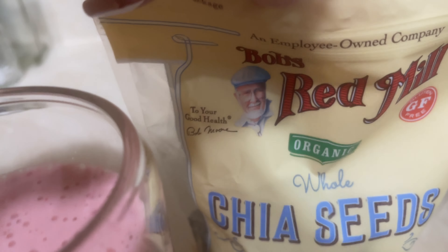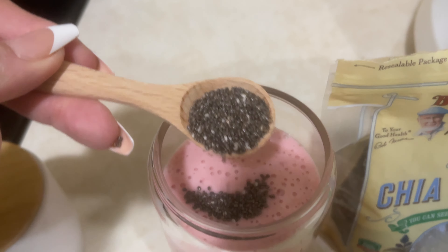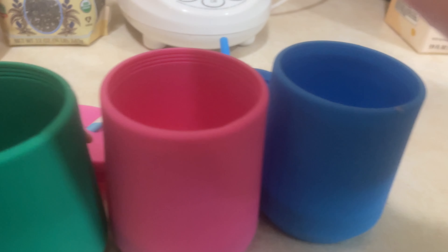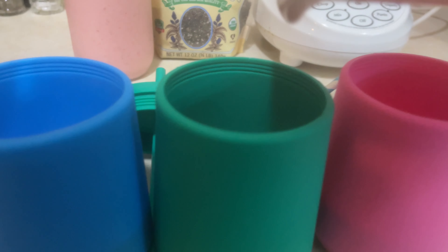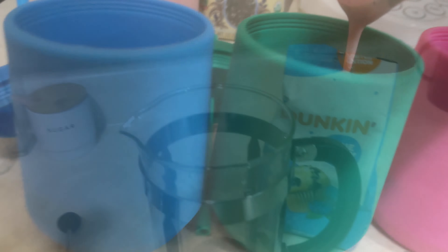Hey guys, welcome back to the channel. We're going to start out this video by making a smoothie — just a go-to strawberry banana smoothie. It's very safe with the kids; I know they're going to like it no matter what. The recipe is very simple: strawberry Greek yogurt, ice, strawberries, bananas, and some oat milk. For mine, I'm going to be adding some chia seeds on top.